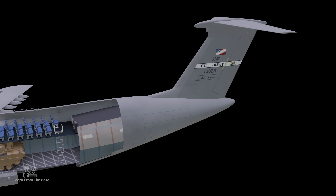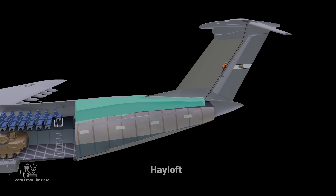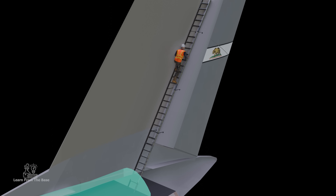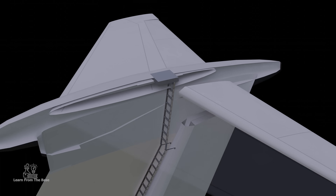Behind the passenger cabin is an extruding section with a lot of empty space called a hayloft. At the end of it, there is a ladder to enter the service corridor on top of the T-tail. This is only used for maintenance.